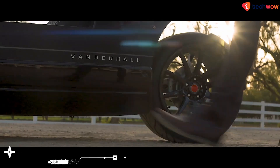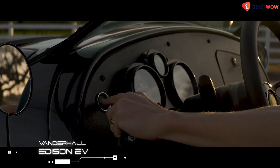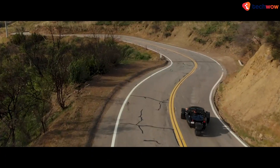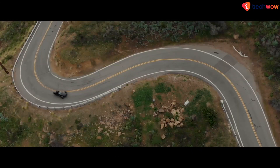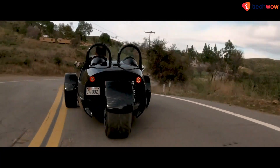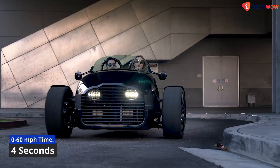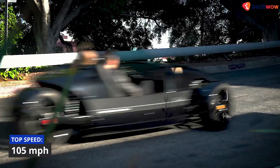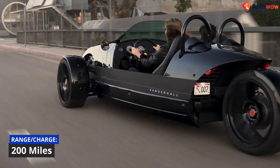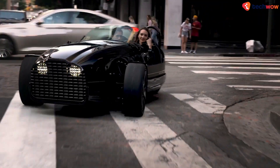Vanderhall Edison. Vanderhall's Edison is a tribute to an early 1900s electric vehicle collaboration between Thomas Edison and Henry Ford that never progressed beyond the prototype stage. The Edison is the quickest Vanderhall ever produced, with its two AC induction motors capable of reaching 0–60 mph in just 4 seconds, and a top speed of around 105 mph. It also has a consistent range of about 200 miles per charge, thanks to its 30 kWh lithium-ion battery pack.